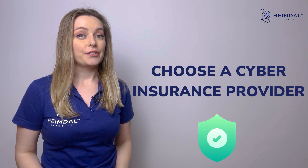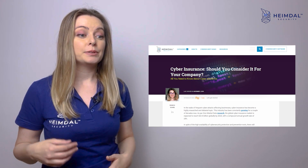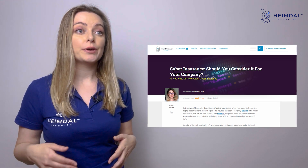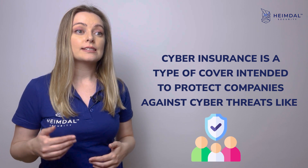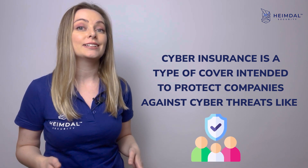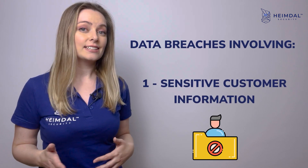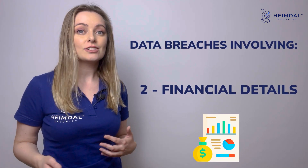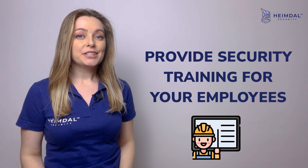Choose a cyber insurance provider. Even though selecting a cyber security insurance provider can be challenging and complicated, you should be aware that it is absolutely essential to do so. Cyber insurance is a type of cover intended to protect companies against cyber threats like data breaches involving sensitive customer information, financial details, health records, and so on.